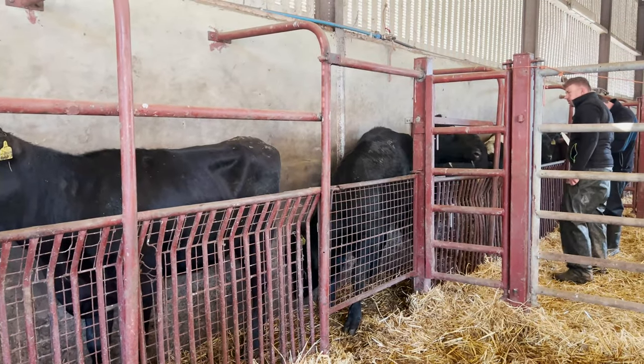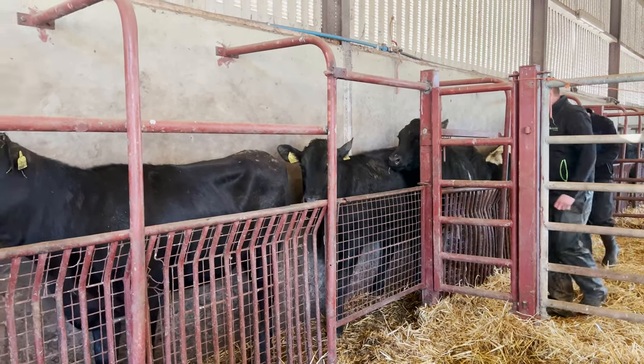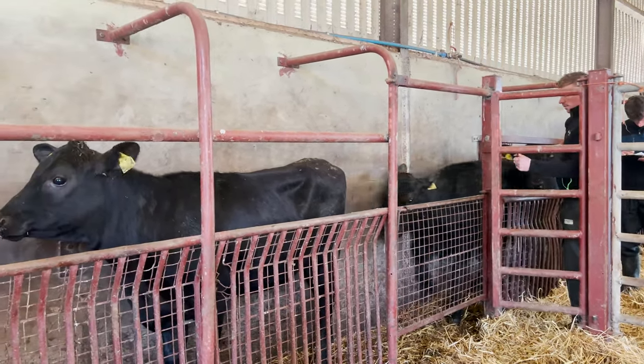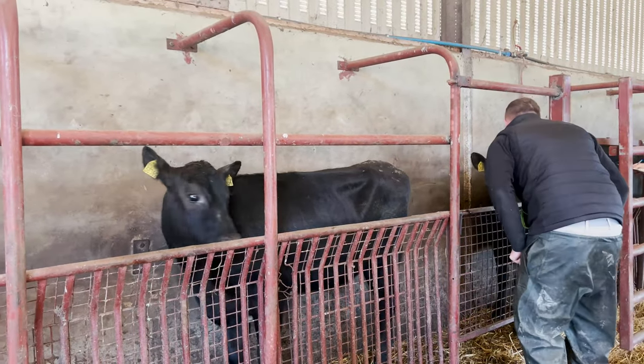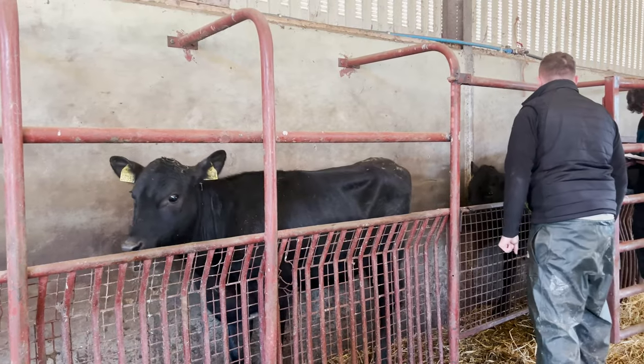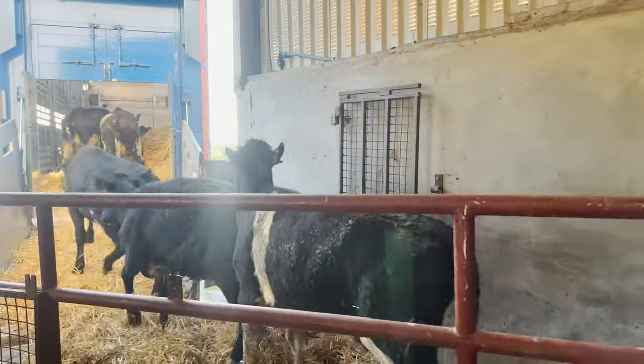We're here at Laird's this morning and we're just getting the heifers ready to go to their new home in Scotland. The heifers have all been TB tested and have been checked by the local vets on farm, and are now being cleared by the vets here in Laird and by the department vets also.